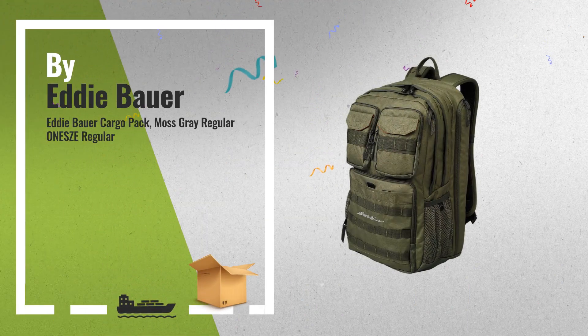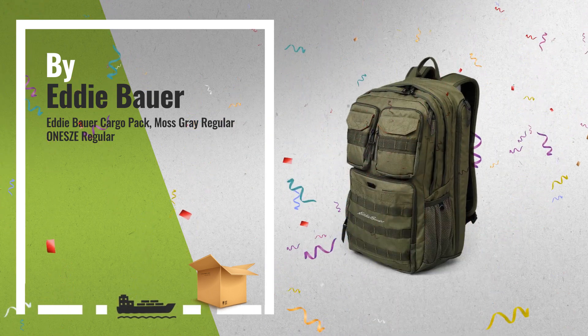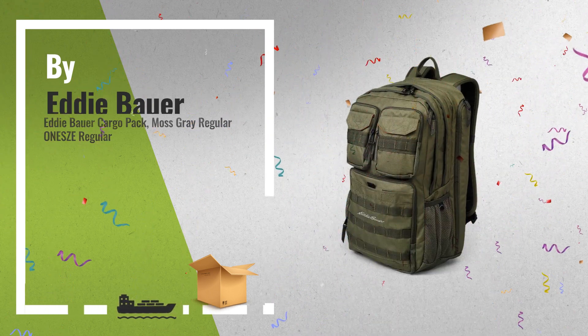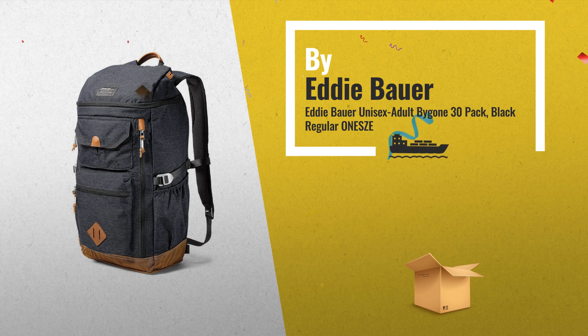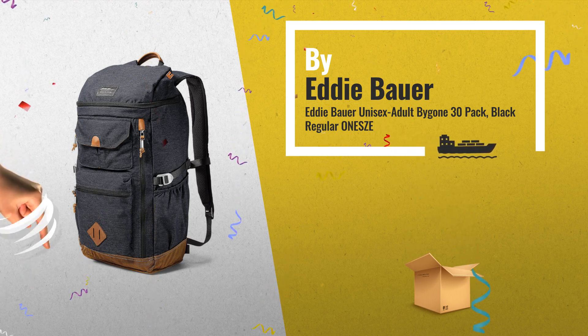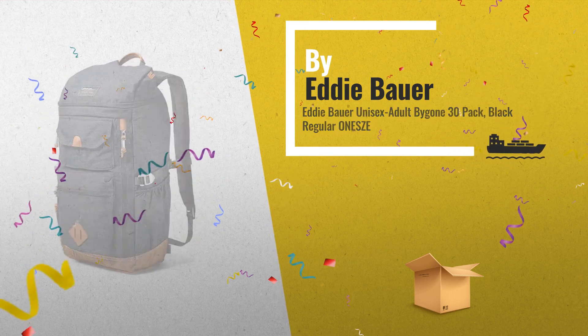This is one of many great products we got in store for you. Number 9. Number 10.